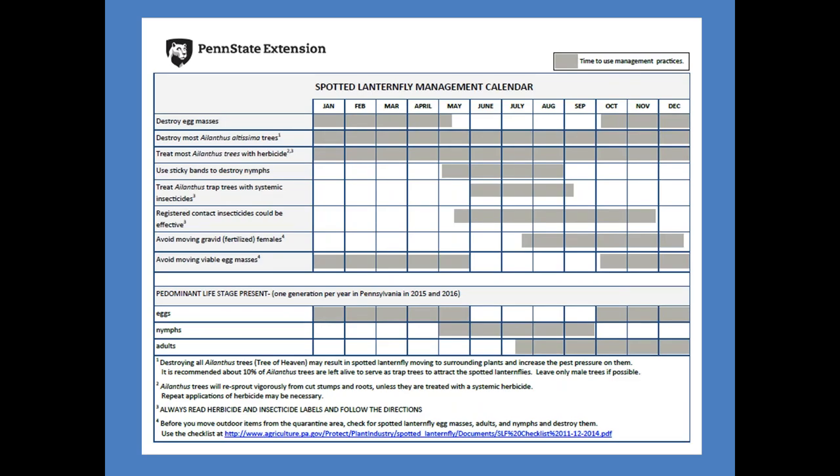In your handouts, there is a management calendar that we've put together. We're trying to organize information based on what time of year it is — very useful especially with the public who doesn't always understand how the time of year synchronizes with the life cycle. The things listed are what we currently have as options, and this information will continue to evolve as researchers come up with new management options.